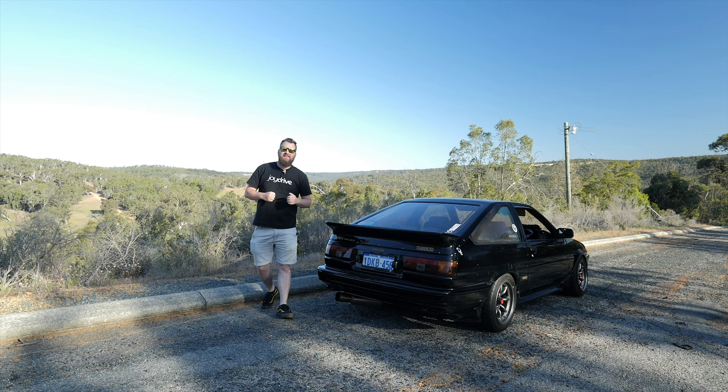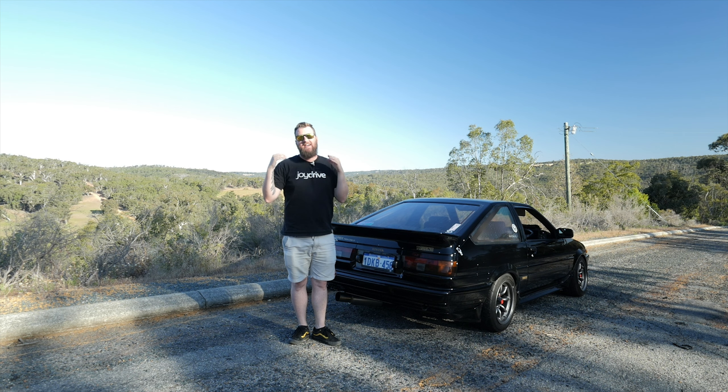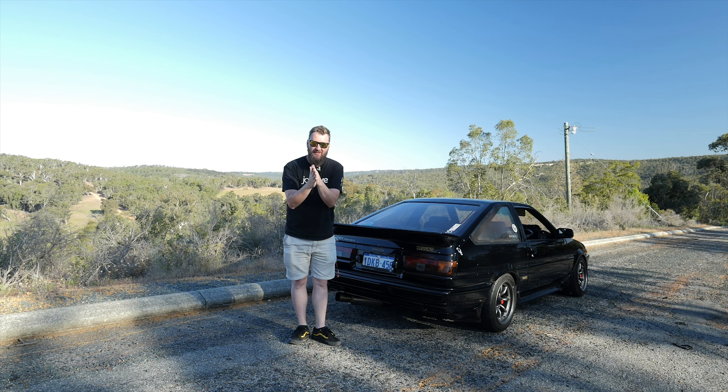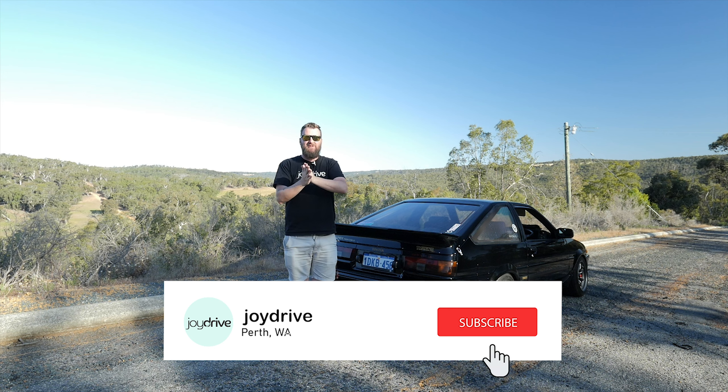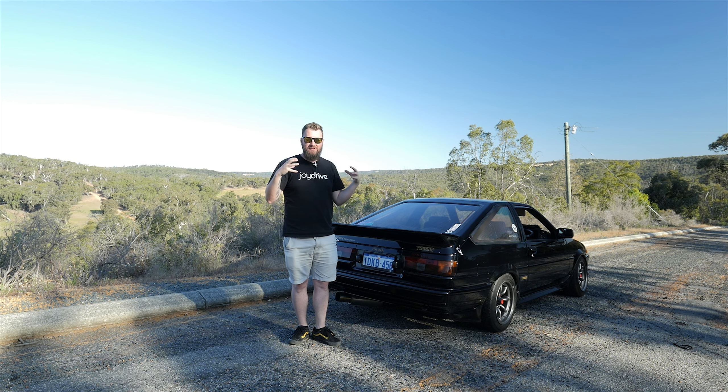And that sadly brings us to the end of this episode of Joy Drive. Thank you so much to Kev for building this thing, keeping it so long, and doing such an incredible job of building this car and looking after it. And secondly, for letting me drive the thing. What an absolute privilege to drive not only an AE86, but one restored and lovingly cared for as well as this.